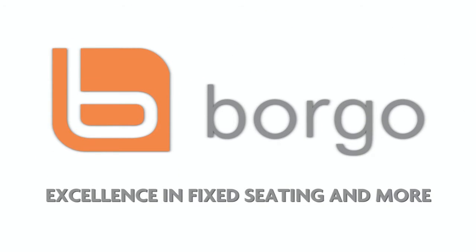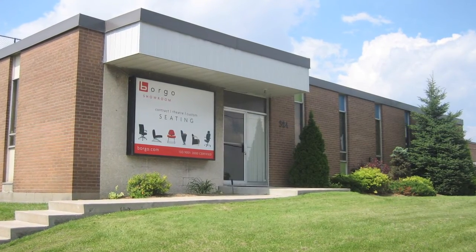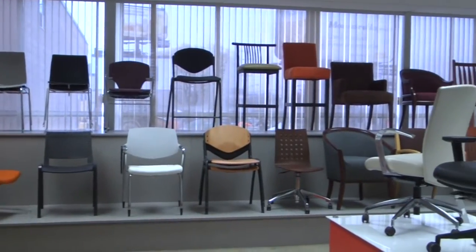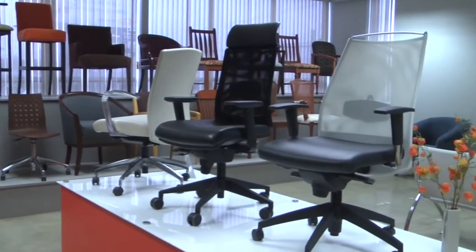Borgo — excellence in fixed seating and more. Since 1984, Borgo Contract Seating has been offering the highest quality seating products and services that will drive the world ahead within four key pillars.